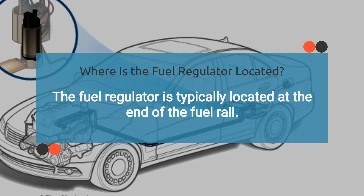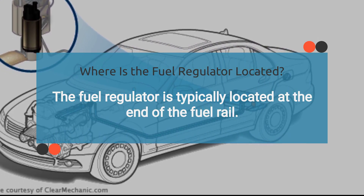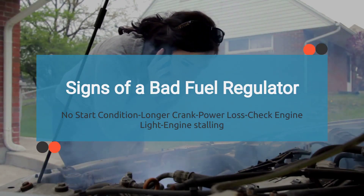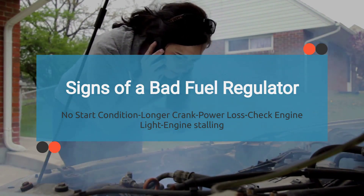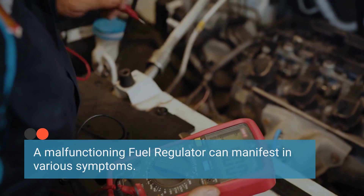In returnless systems, the regulator is integrated into the fuel tank near the pump, making it easier to access. A malfunctioning fuel regulator can manifest in various symptoms, indicating potential issues with the vehicle's performance. Let's explore the symptoms of a bad fuel regulator one by one.